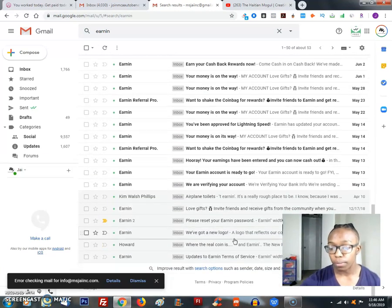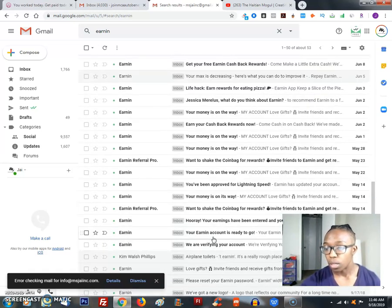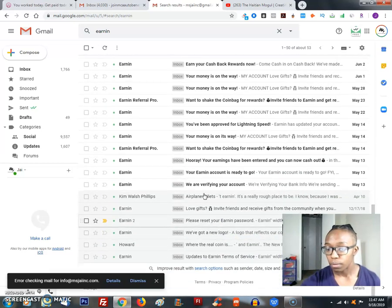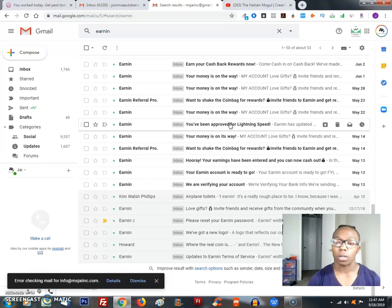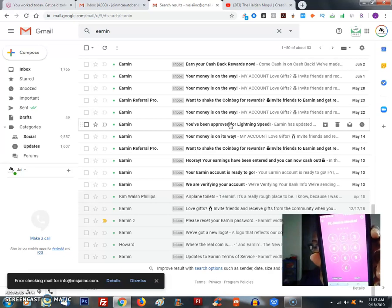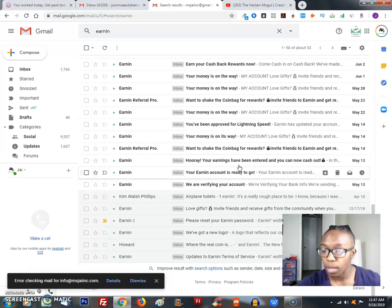I'll show you where I started early on — this is back in October. When you first get started, they make you wait a few days before you can get that first amount of money. After you get the first one, it gets going pretty quickly. Once you click on the app on your phone, it'll look like this — you enter your information to access the account and then you'll be able to request payments.